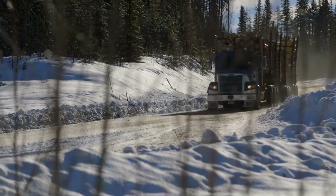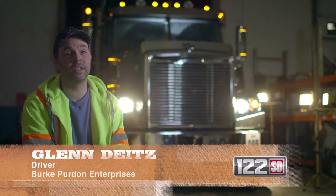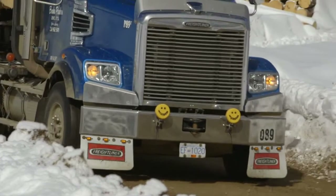When I'm driving a truck I look for good visibility, comfort in the cab, ease and access to what I need to operate the truck. It just seems to fit me very well.